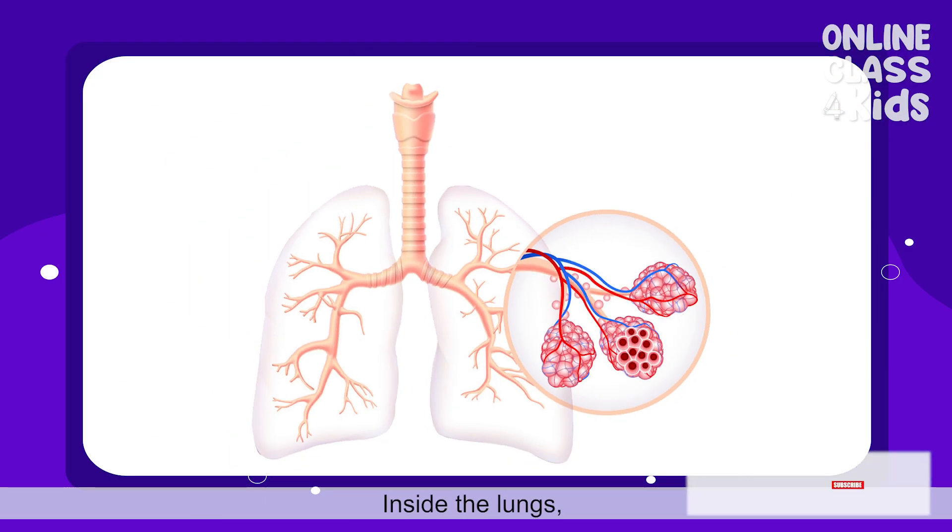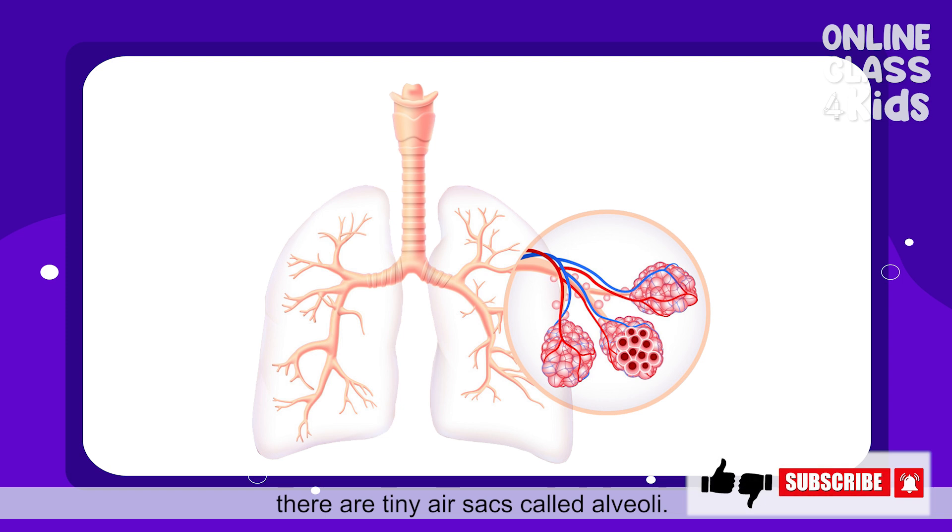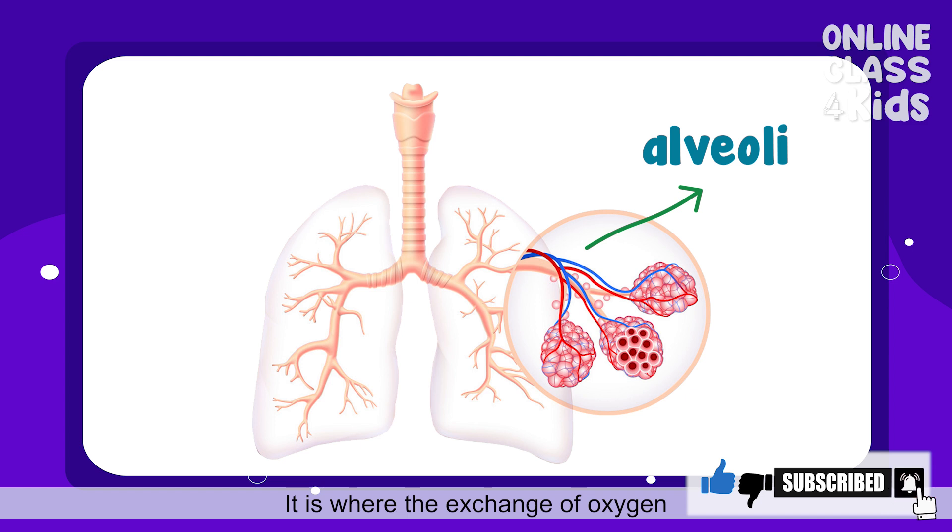Inside the lungs, there are tiny air sacs called alveoli. It is where the exchange of oxygen and carbon dioxide happens.